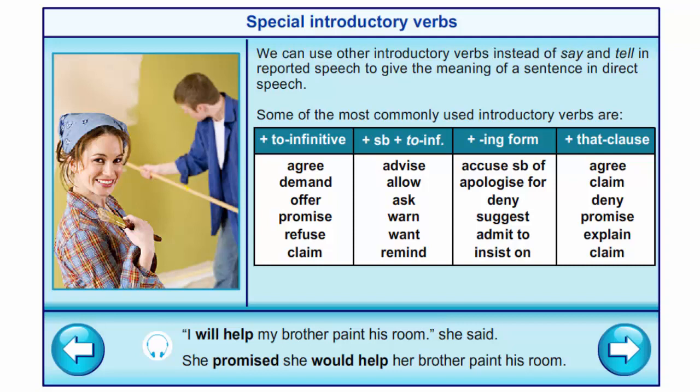Special introductory verbs. We can use other introductory verbs instead of 'say' and 'tell' in reported speech to give the meaning of the sentence in direct speech. Some of the most commonly used introductory verbs are: 'agree', 'demand', 'offer', 'promise', 'refuse', 'claim' — these are used with to-infinitive.